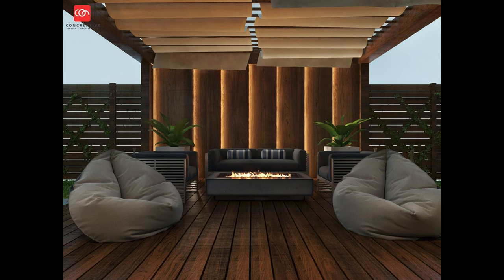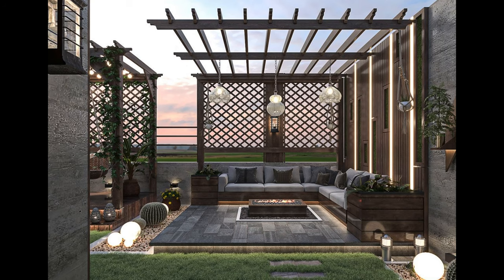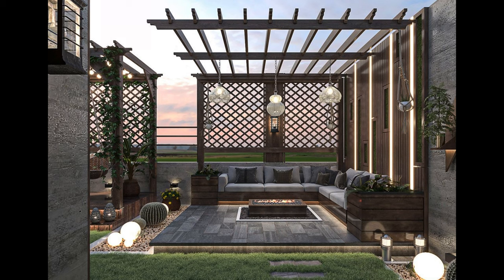Concrete patio with fire pit. A fire pit is present at the center of this concrete patio. The curved edges of the small backyard patio help it blend right into the backyard.